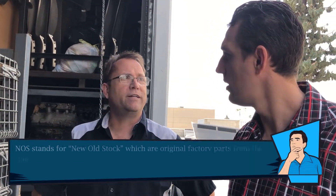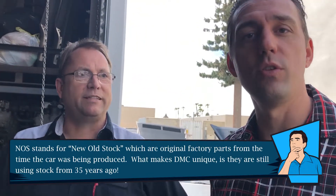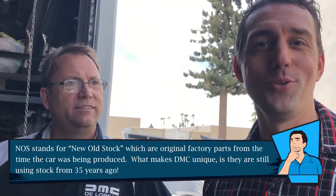We have more NOS stuff than probably any car on the market right now. That's new old stock — we have more new old stock than just about anyone.